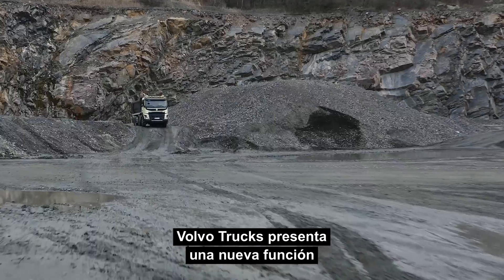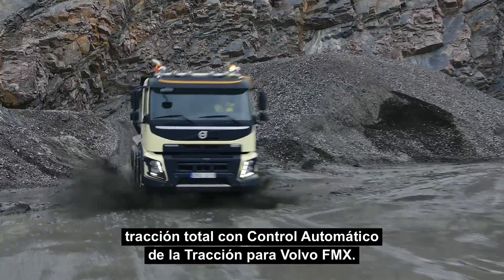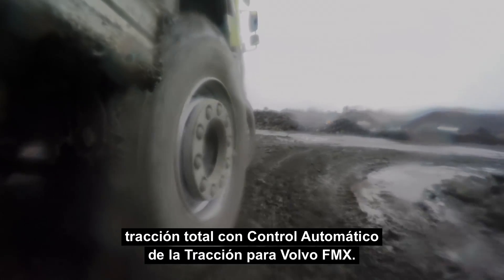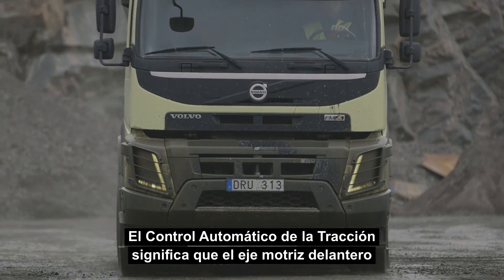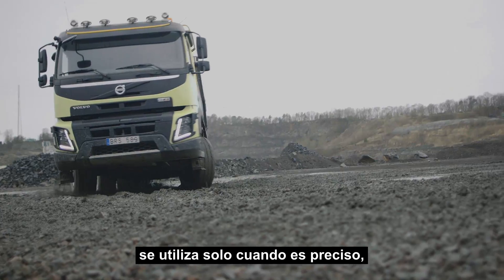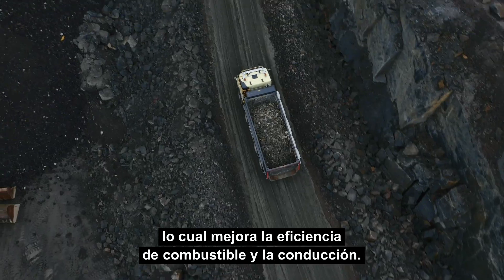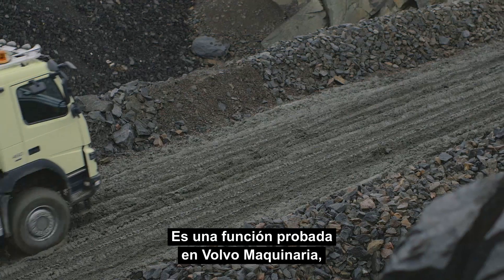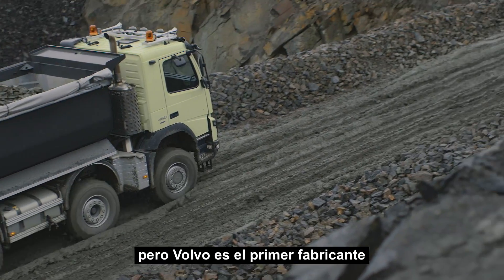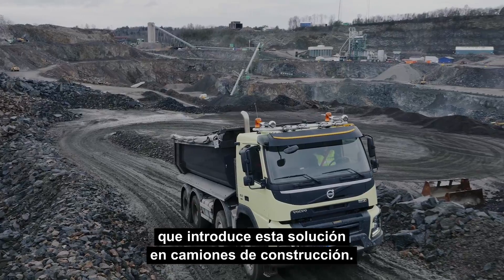Volvo Trucks is now introducing a new feature for trucks driving in tough conditions: all-wheel drive with automatic traction control for the Volvo FMX. The automatic traction control means the driven front axle is only used when needed, which improves both fuel efficiency and drivability. It is a well-proven feature in Volvo construction equipment, but Volvo is the first manufacturer to also introduce this solution in construction trucks.